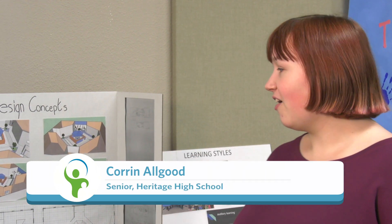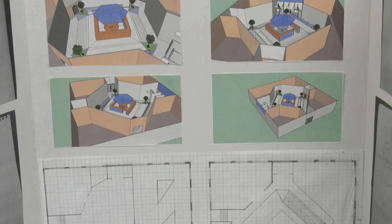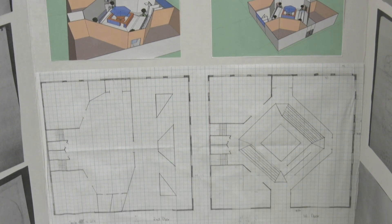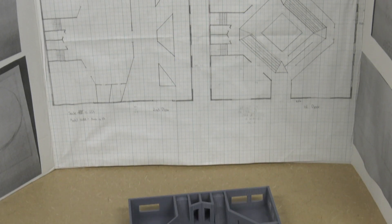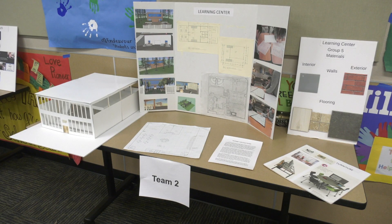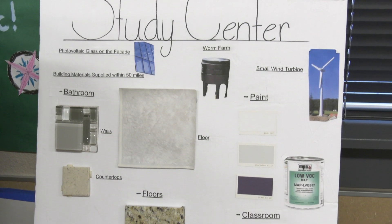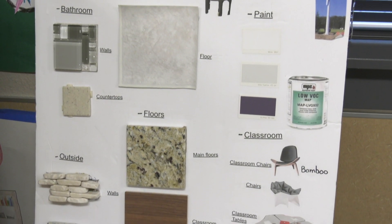Our group created a Learning Center for All, or the Hive building. Our concept was to create a building that had unification and really excelled at making everyone come together, while also focusing on the individual learning styles that exist and allowing everyone to excel in their different ways. The design competition is a blend of project-based learning, career and life skills, and using technology as a tool for learning.